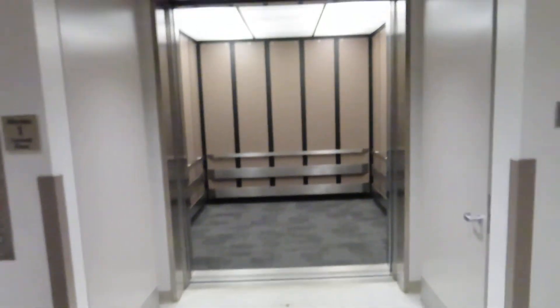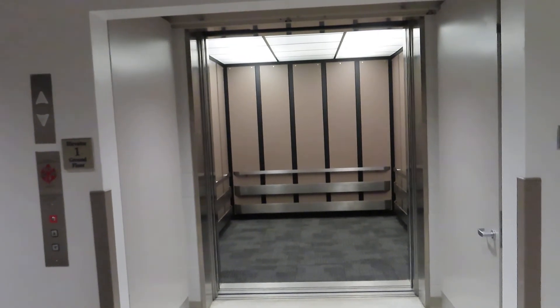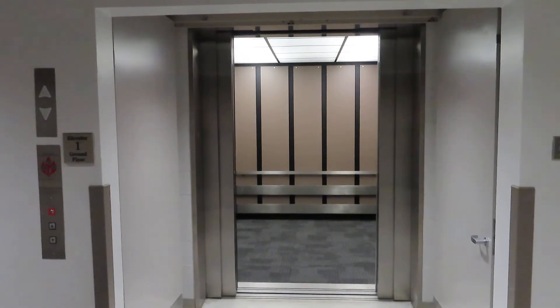Button goes out. I should have noticed this — 10,000 pound capacity. Anyway, that is all for this elevator.